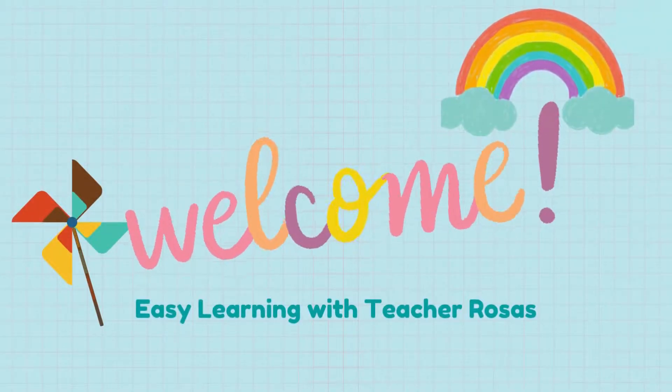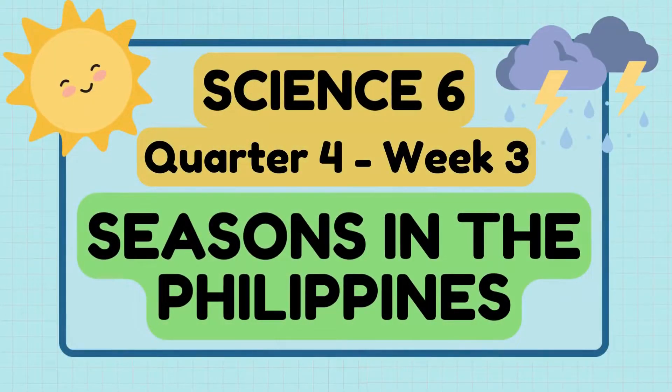Hello, welcome to our science class. Our lesson for today is Science 6, Quarter 4, Week 3: Seasons in the Philippines.